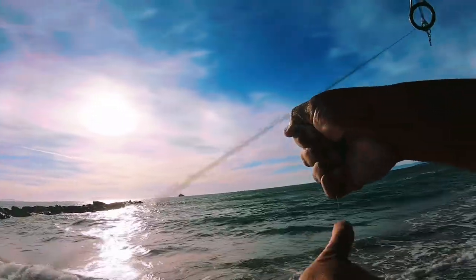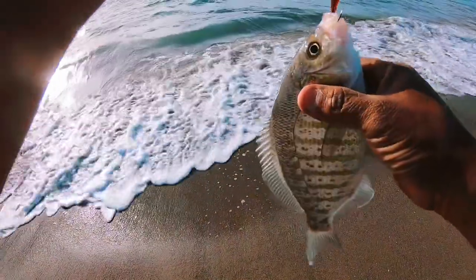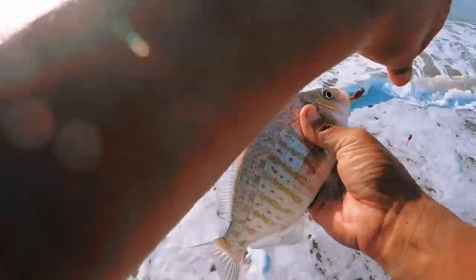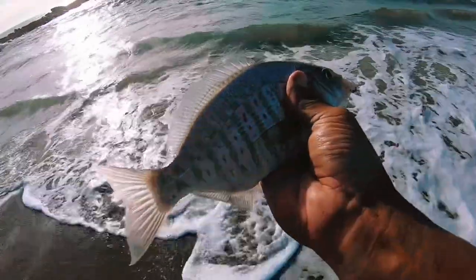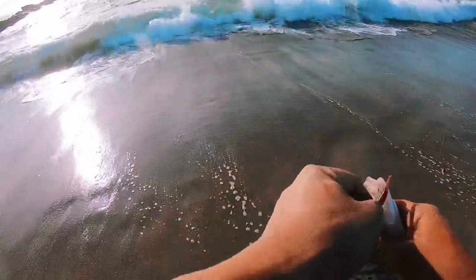Right at the shoreline here — there we go! Nice little perch on the 805, tail bitten off.